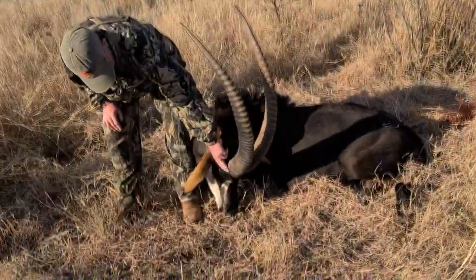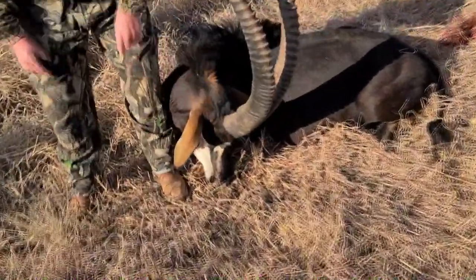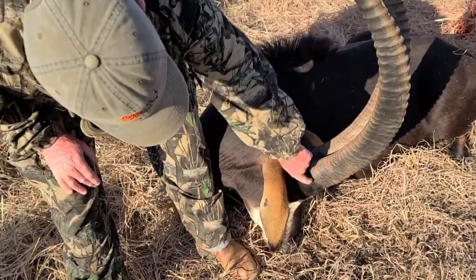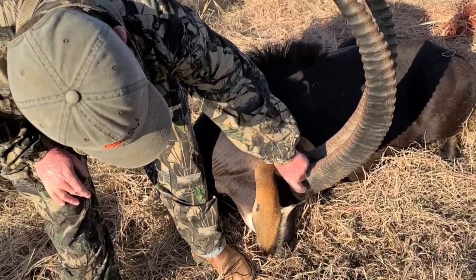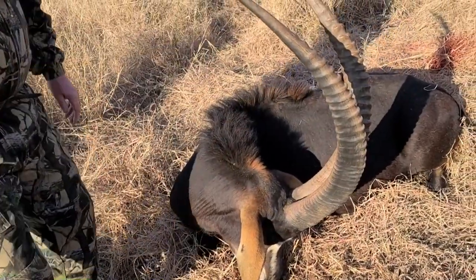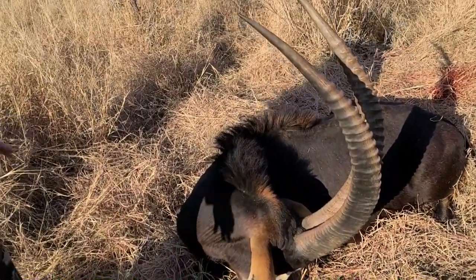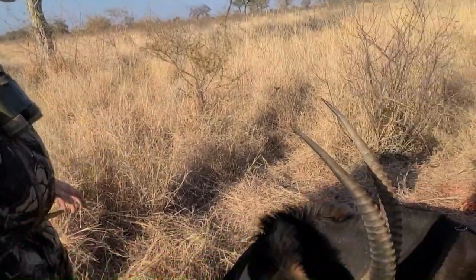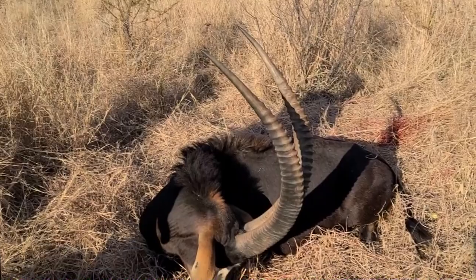If you look at the lines at the bottom of the horns, the ridges are very close together, which means he's old. You can see they're solid all the way to the bottom. And he's a nice black sable — he's got a little bit of brindle in him, but he's more black and much blacker than the other bulls that we had a look at.